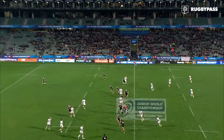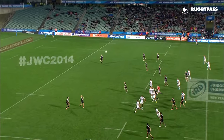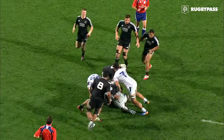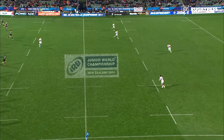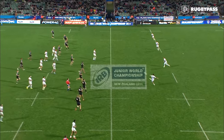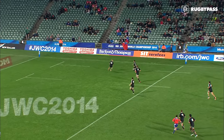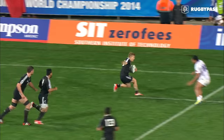Seeing it nicely as Nu'u — he puts it high and then tears off after it. McKenzie coming forward, takes it. Nu'u's got him. And he goes looking for an angle and finds a bit of space too. Racing across is McKenzie though.